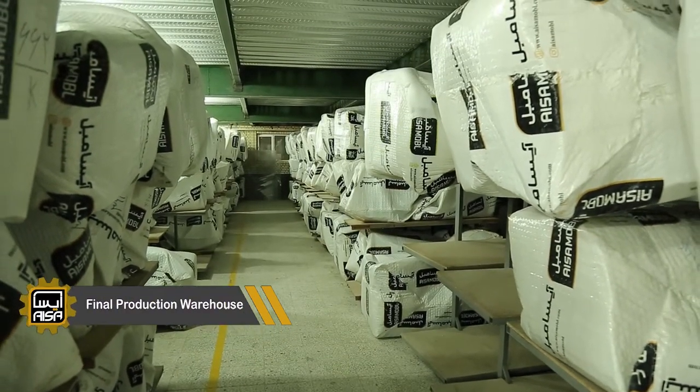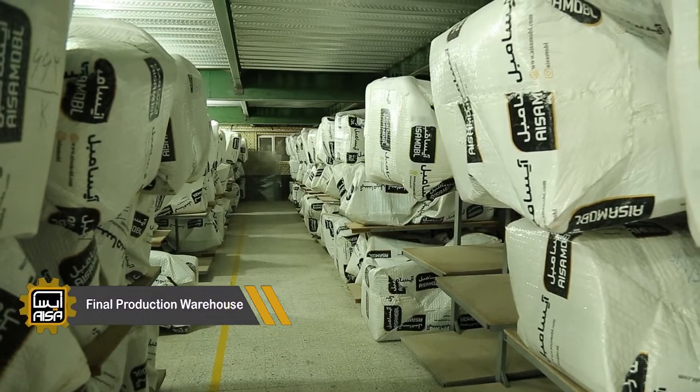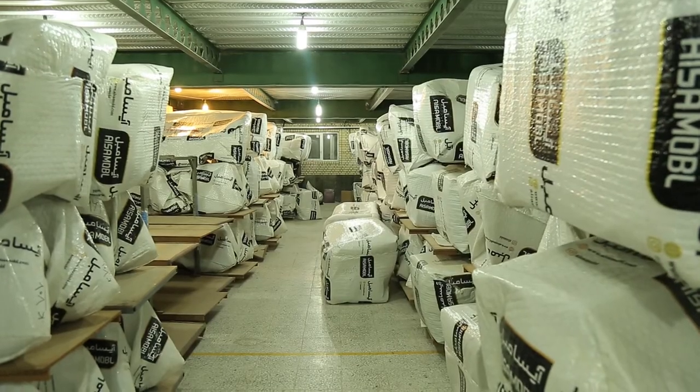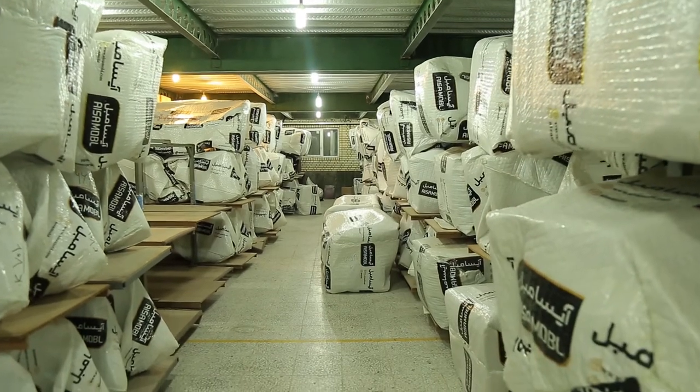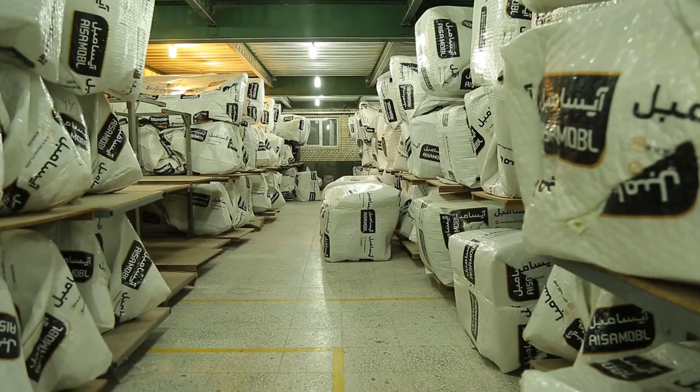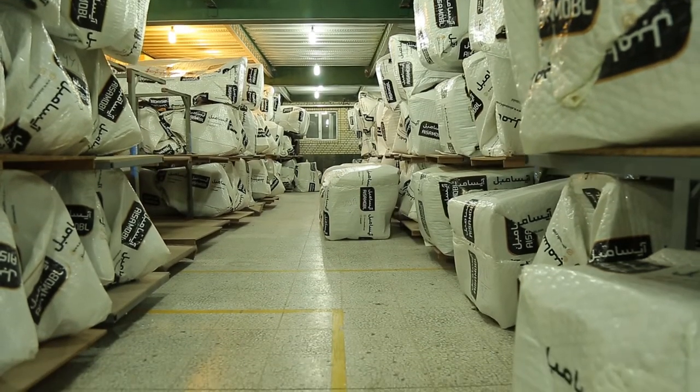This is the final product warehouse. The orders are ready to be delivered. As you see, there is a lot of furniture that is stored on the mobile shelving units. Each order is stored on one portable shelf and it is easy to move.